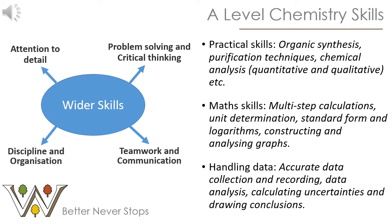One of the reasons that chemistry is such a good subject to study at A-Level is that it gives you a lot of wider soft skills transferable into pretty much any job. You'll need good attention to detail, and you'll be trained in problem solving and critical thinking. You'll need good discipline and organisation to manage your time effectively, and you'll need to work well with others and communicate effectively. You'll also develop more specialised skills, particularly in practical work — including organic synthesis, purification techniques and analytical techniques.